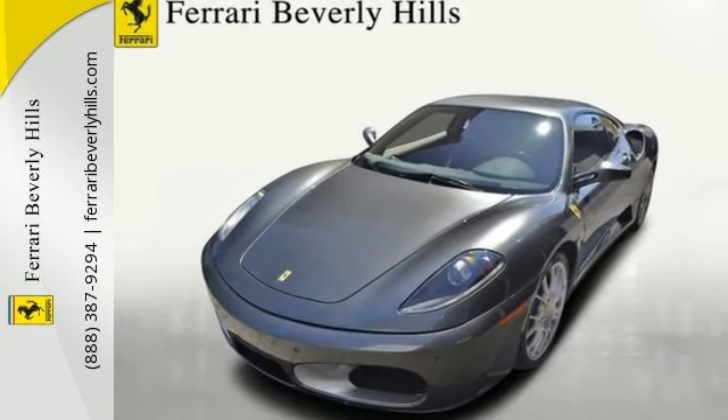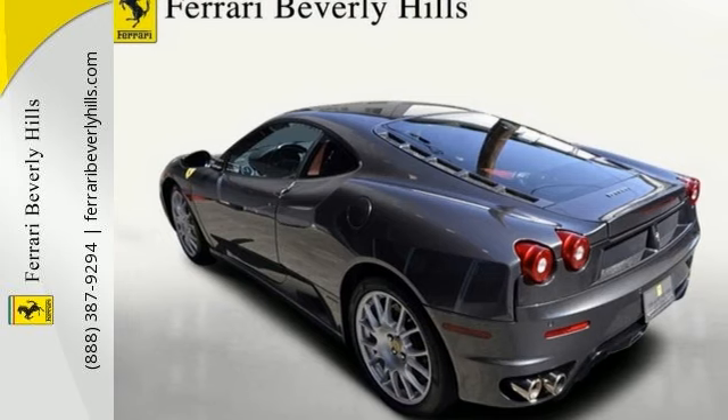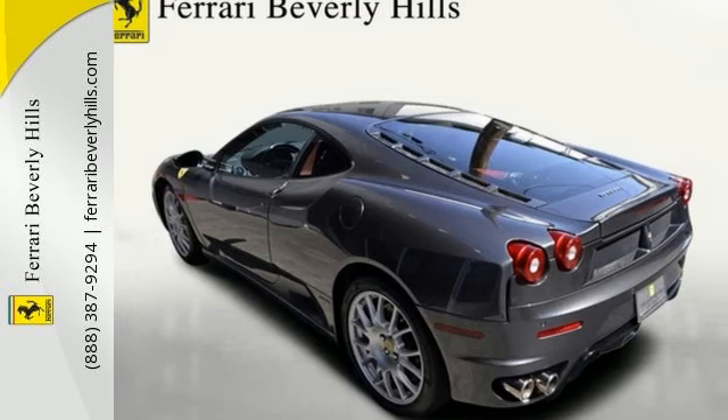Silverstone with Bordeaux interior makes this car even more of a head-turner. Added to that are the heavy amounts of factory options, much of it carbon fiber.